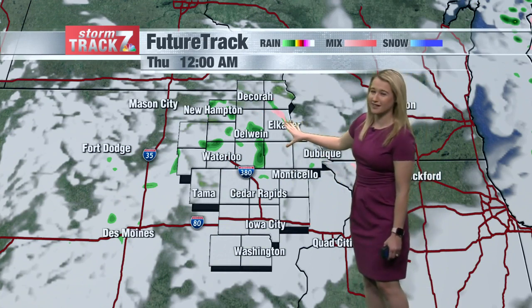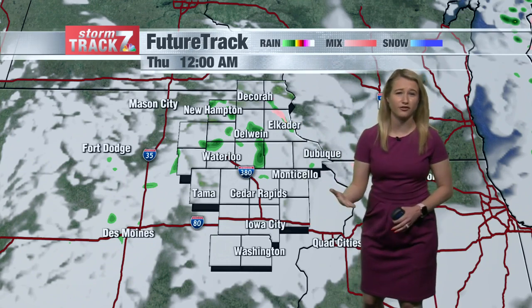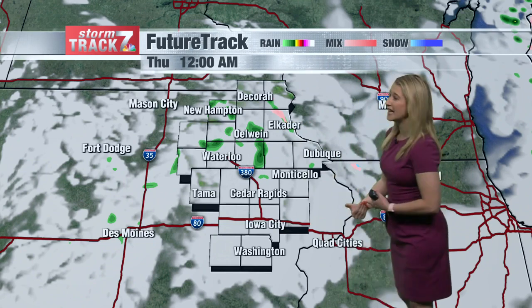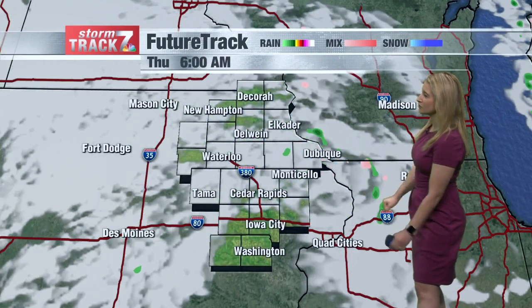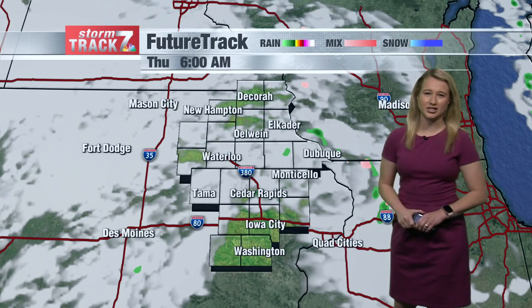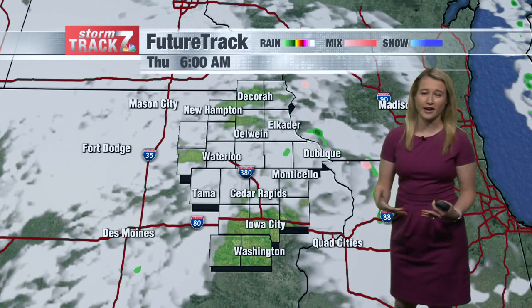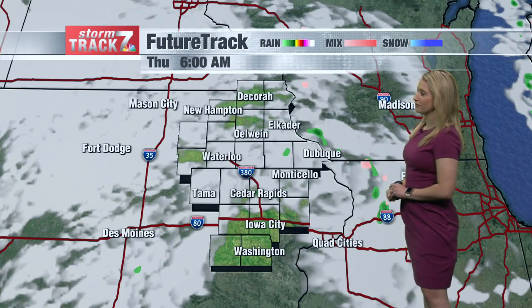Notice we get a little bit of a change in color here — that's pink — so some of these sprinkles could change over to wet flakes or maybe even a couple of flurries as temperatures fall late tonight through early tomorrow morning. We have that chance through about 6 to 8 a.m. tomorrow, not expecting any accumulations as it should be generally dry across much of the area, but don't be surprised if you see potentially a couple of flurries.